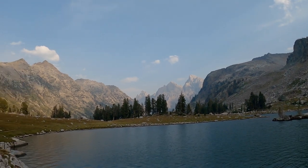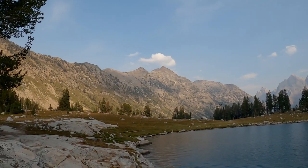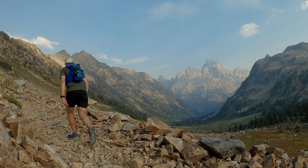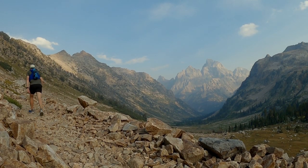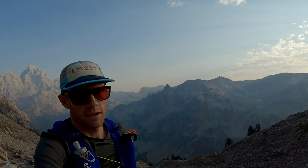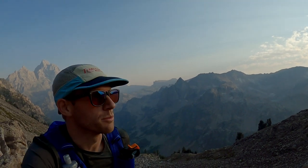Looking out over the Grand Teton — that's where we're headed. Starting to get late so I'm going to have to make quick time back down, but it's really beautiful out here.